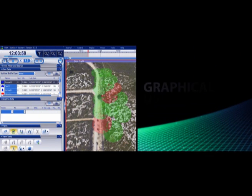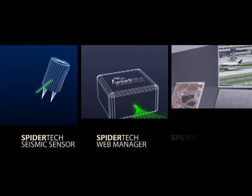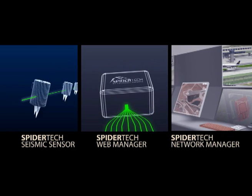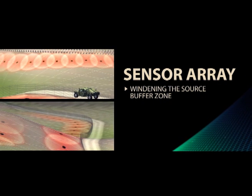The user-friendly interface is designed to visualize events from the system as it gathers data from the perimeter. The system's components work together as one and are deployed according to the user's specifications, widening the secure buffer zone by deploying the array in front of any physical barrier.